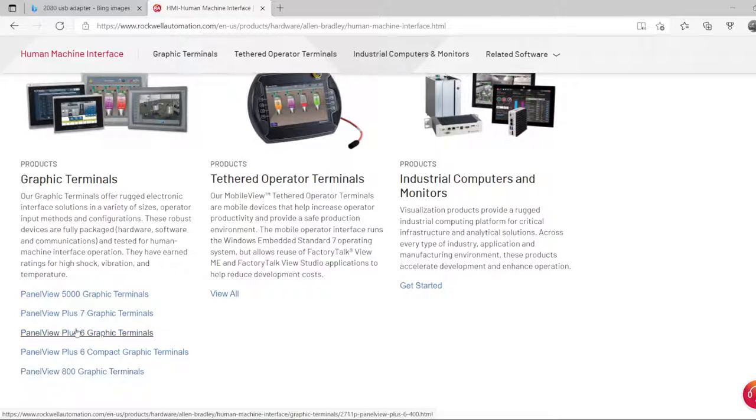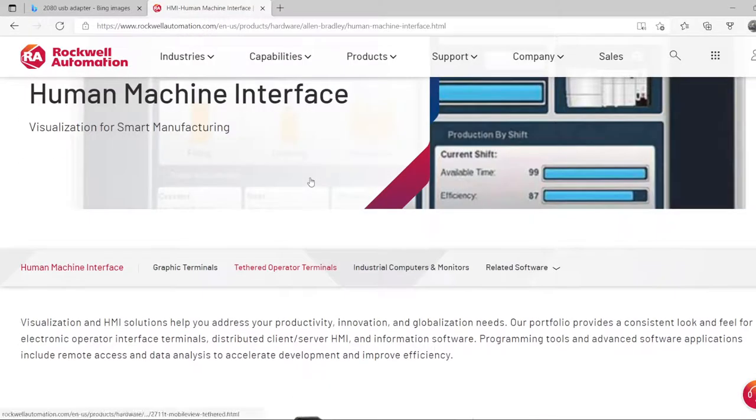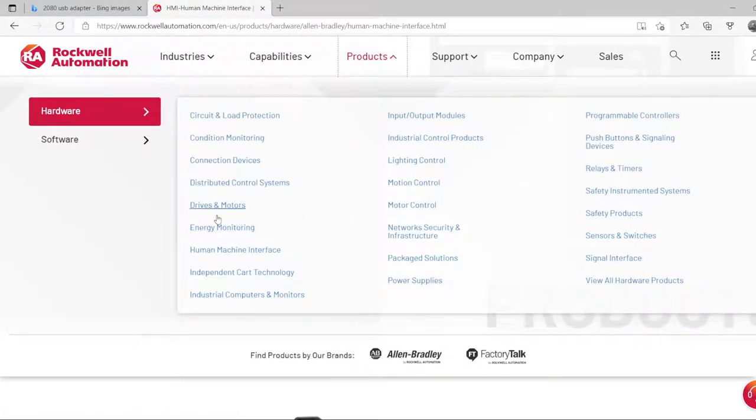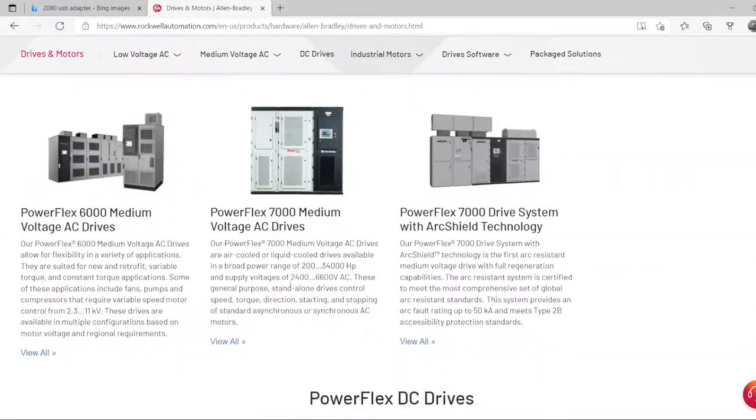If you want a lot of animations, you'll need to go with the Plus 7 or the 5000. A key difference is that the PanelView 5000 is programmed with Studio 5000, whereas the PanelView Plus 6 and 7 require FactoryTalk View to build the applications.